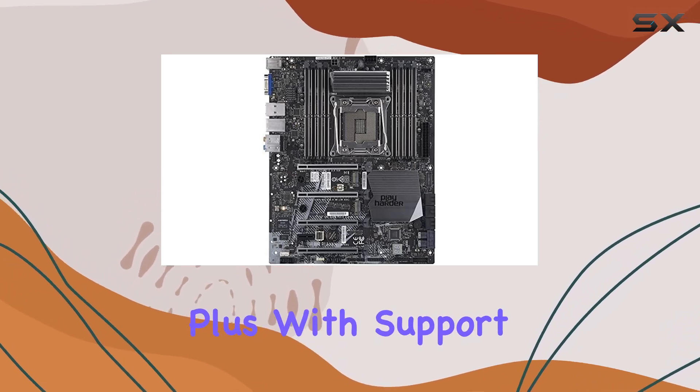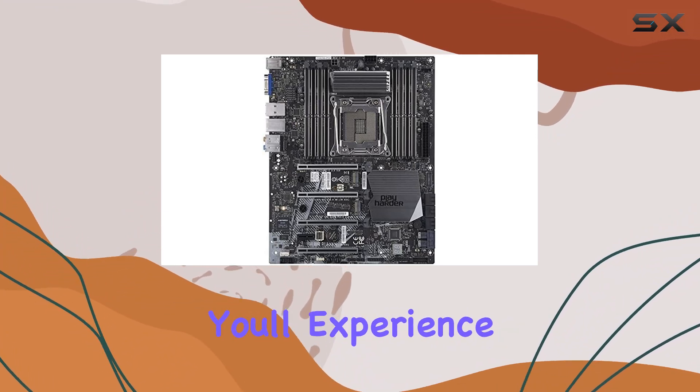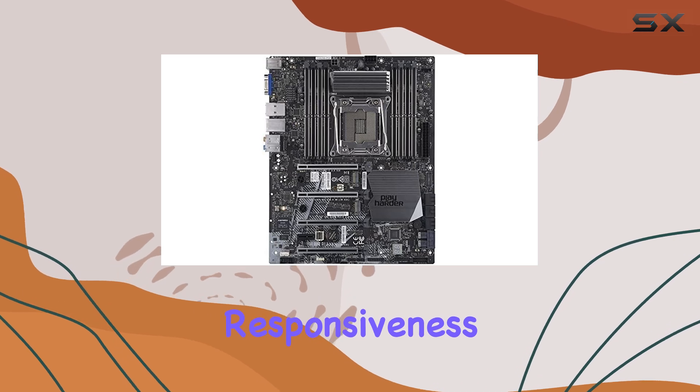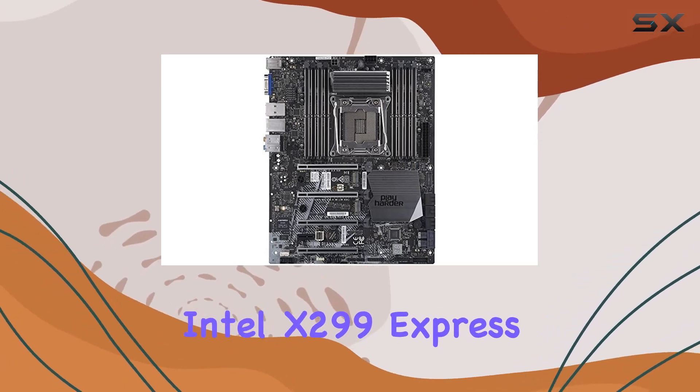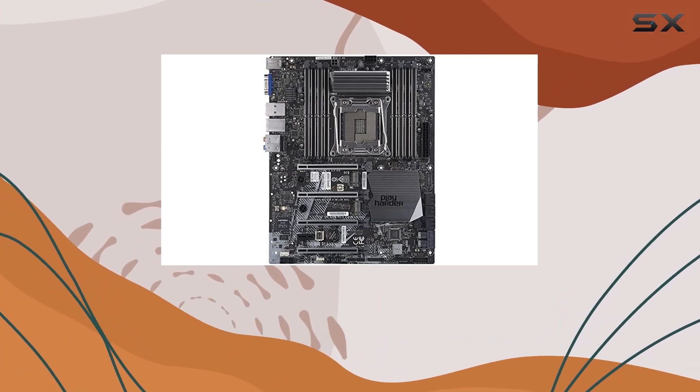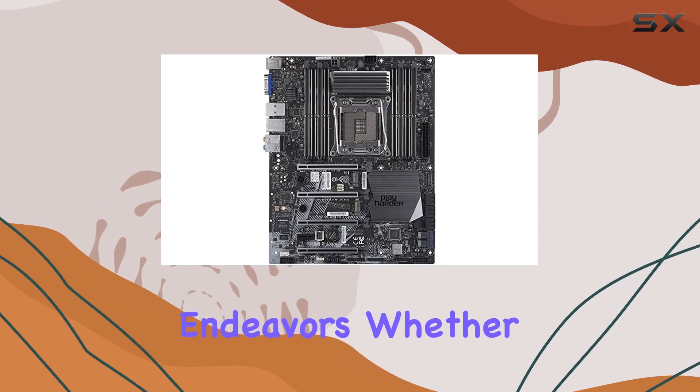Plus, with support for up to 128GB of DDR4 RAM memory technology, you'll experience lightning-fast responsiveness and seamless multitasking capabilities. Powered by the Intel X299 Express chipset, the MBDC9X299 PGF-B offers a robust foundation for your computing endeavors.